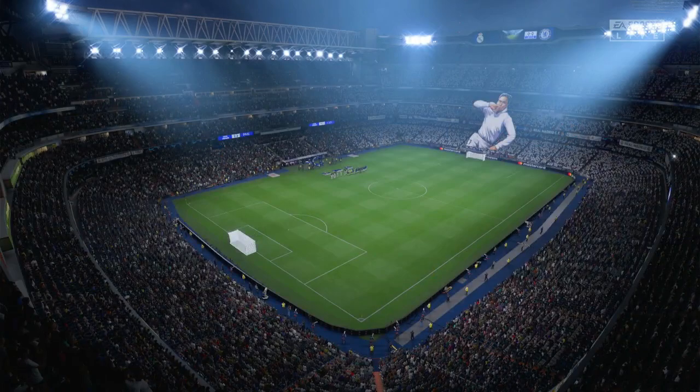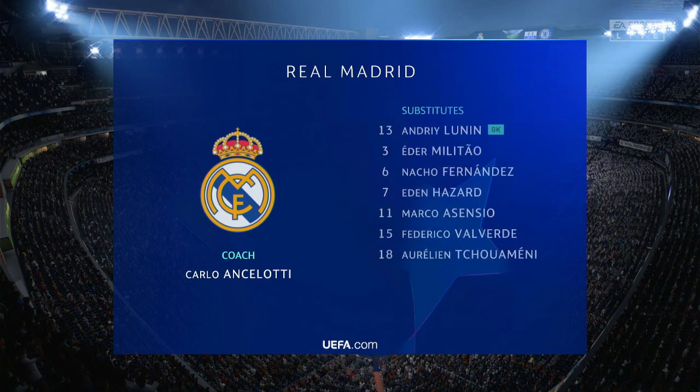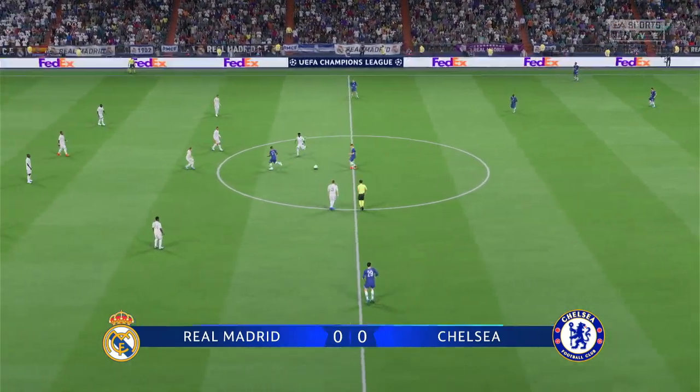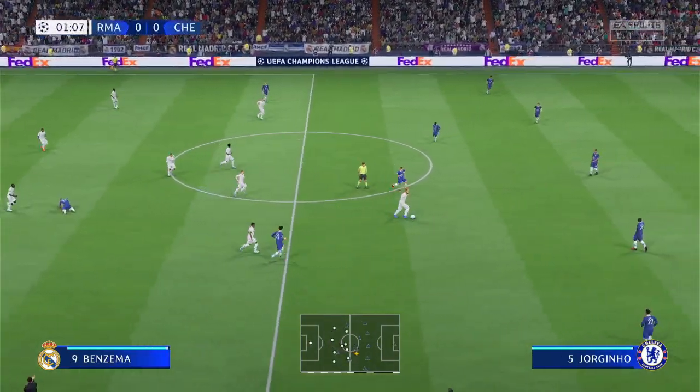Here's the starting eleven for Real Madrid. Thibaut Courtois is the keeper of choice. David Alaba plays with Antonio Rüdiger in central defence. Toni Kroos starts with Casemiro in the centre of the pitch, and the main goal-scoring threat is provided today by Karim Benzema.